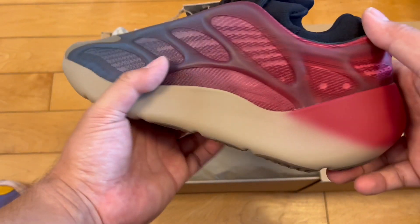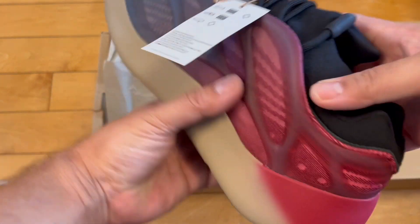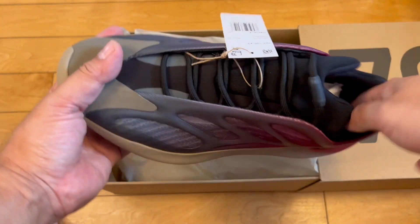These I might be stuck with because they're not reselling and I've passed the return window. But I might keep them because I really like these. First of all, the silhouette.